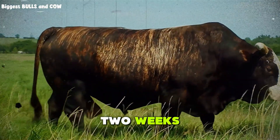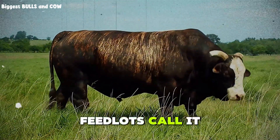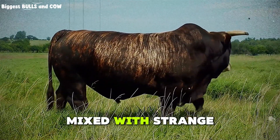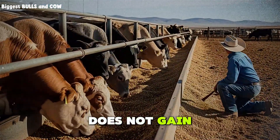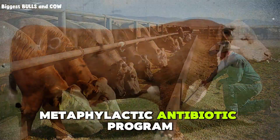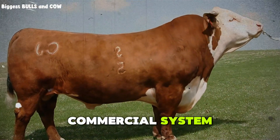But here is the part nobody talks about. During those first two weeks, you are also watching for respiratory disease. Feedlots call it the biggest silent killer. Cattle that just traveled hundreds of miles mixed with strange animals are prime targets. A sick animal does not gain, period. So injectable vitamins, electrolytes, and sometimes a metaphylactic antibiotic program — those are not optional in a commercial system pushing speed.